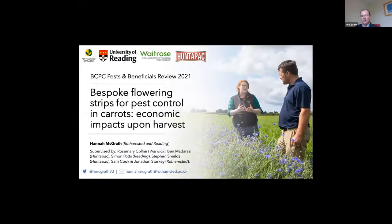We move on to a poster session and we have three really interesting talks. I'd like to introduce Hannah McGrath as our first speaker. She's a final year Waitrose PhD student at Rothamstead Research and the University of Reading. Hannah works closely alongside Hunter Pack Produce, and her project focuses on the role of flowering strips in carrot crops, looking at how they can support pest control and pollination, as well as the trade-offs between these services and commercial practicalities.